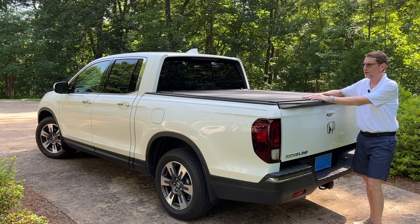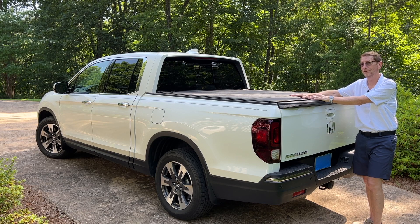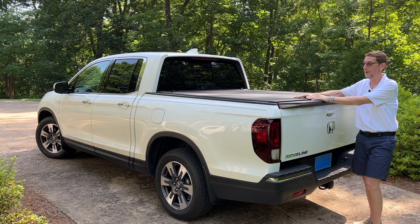Hey YouTubers. I want to talk a little bit about the Bakflip MX-4 tonneau cover. I love this thing. I've had a previous version of the Bakflip on another truck, and I actually had a previous version of a Bakflip cover on this truck. I'll tell you more about that and why I think Bakflip's customer support is second to none.